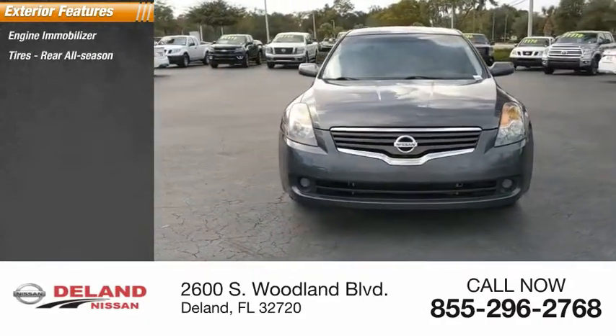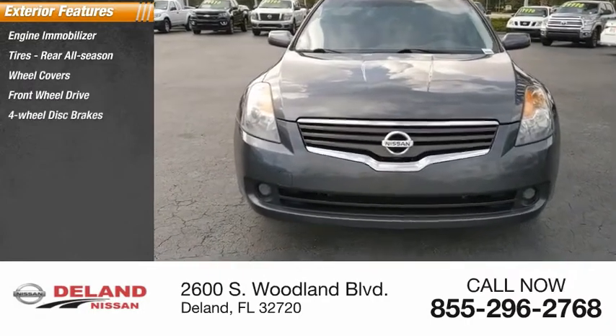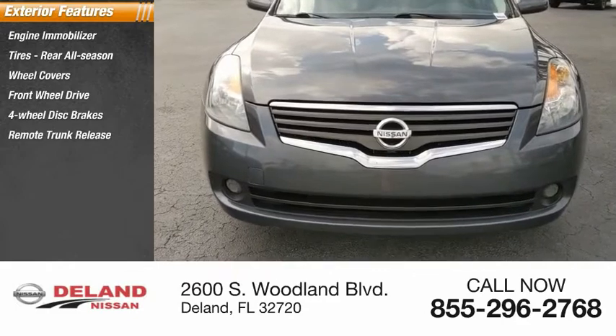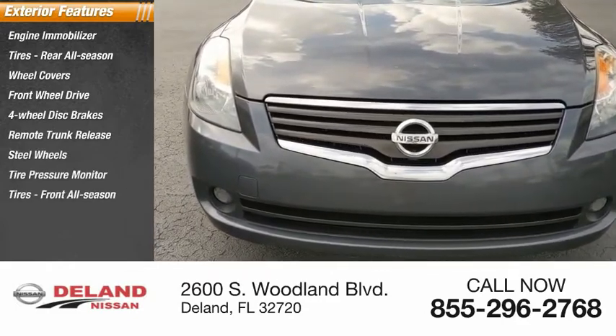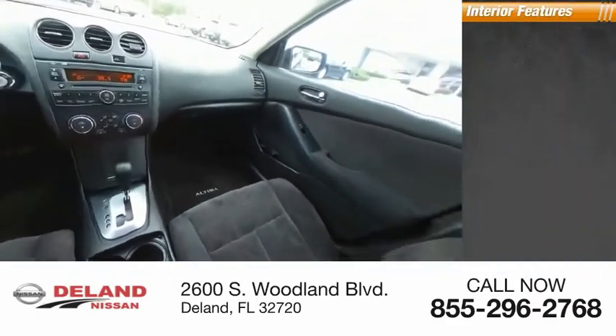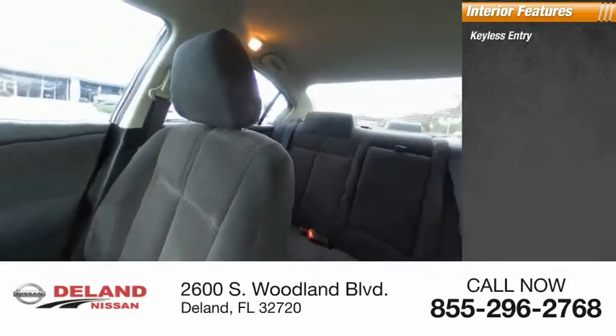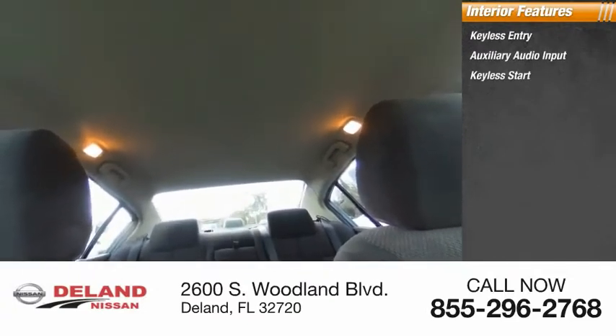Here are some of this vehicle's great options: tires rear all season, wheel covers, FWD, four-wheel disc brakes, remote trunk release, steel wheels, tire pressure monitor, tires front all season, variable speed intermittent wipers. Inside you'll find keyless entry, auxiliary audio input, keyless start, security system, cruise control, and trip computer.